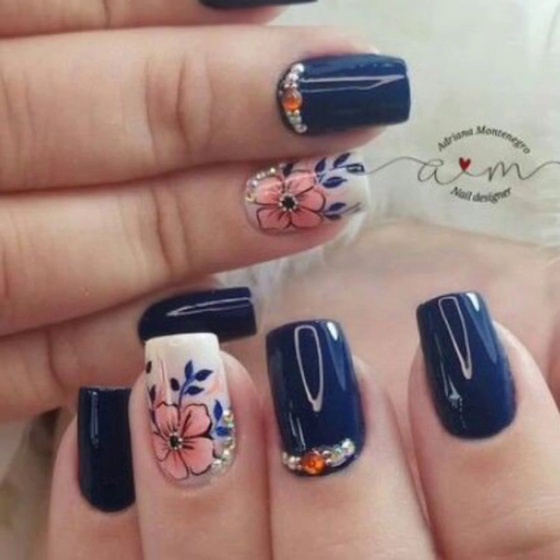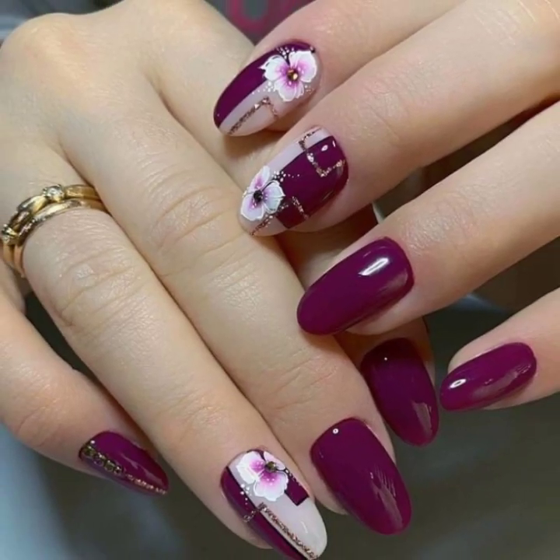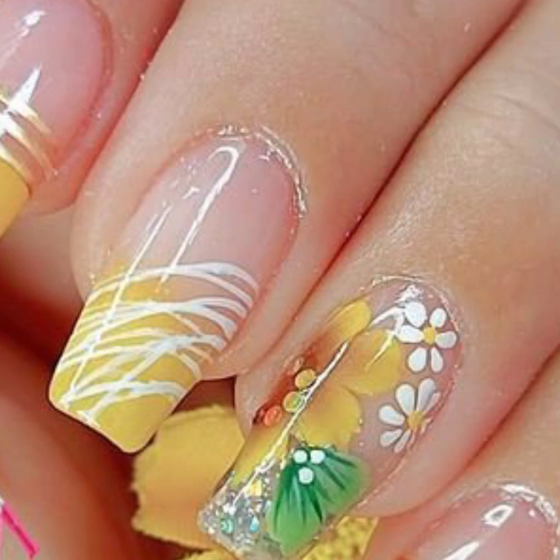Thank you so much for visiting my YouTube channel, subscribing and watching my videos. Today you will see in this video 40 stylish plain and printed nail art with finger ring designs. I have uploaded different nail art ideas.